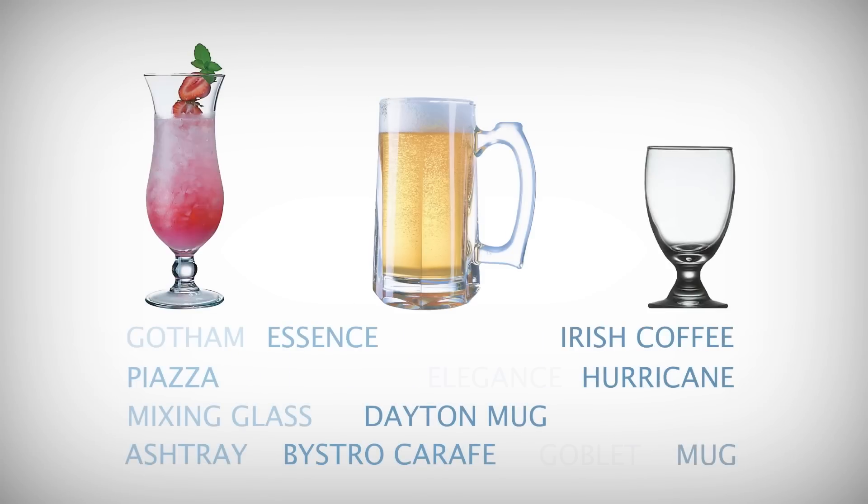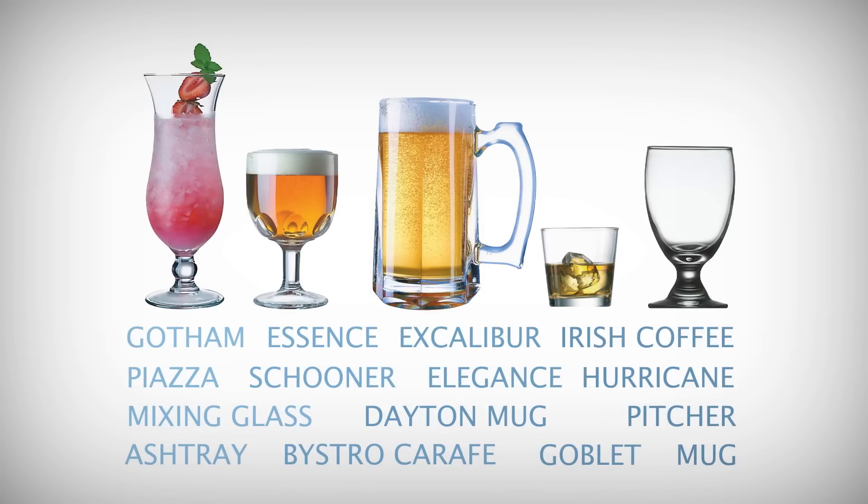Our new CoreWare collection perfectly captures the popular shapes and sizes needed for daily glassware use. Whether at the bar, in the room, or at the table, CoreWare has the right glass.